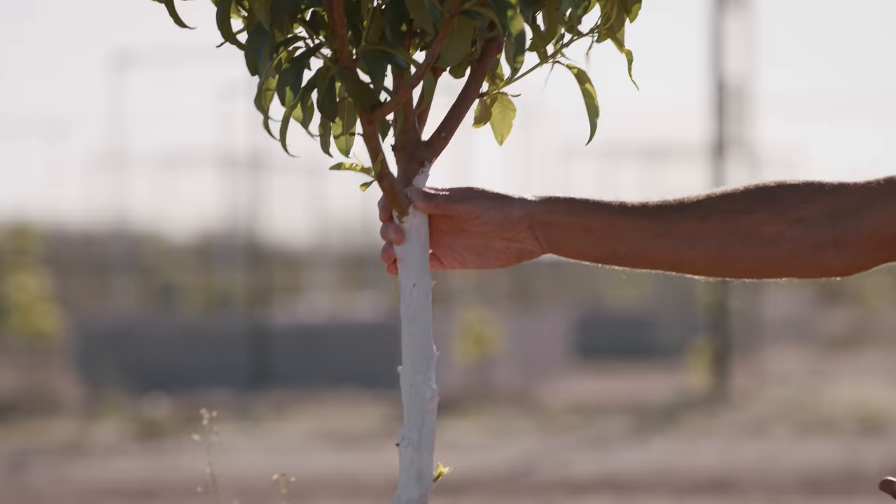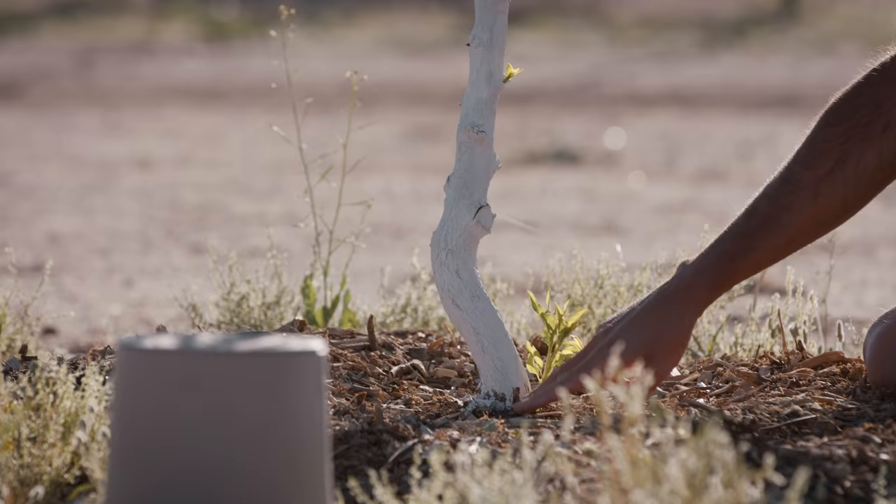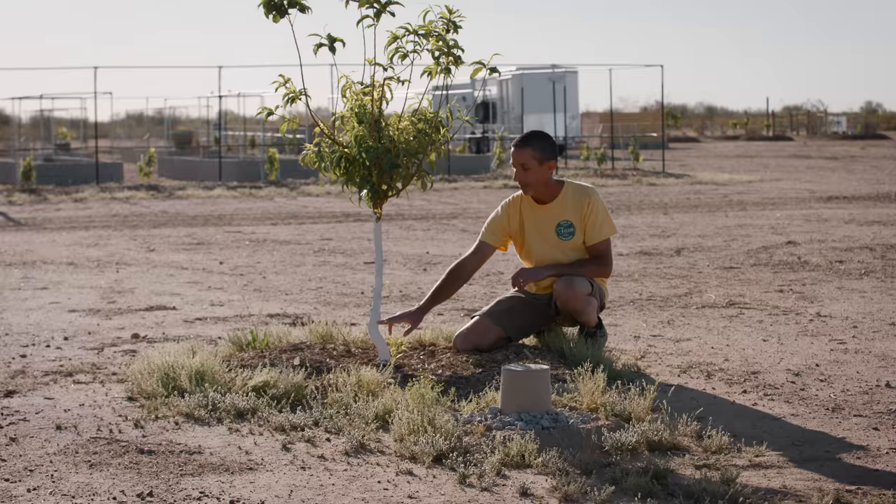This is a specific type of nectarine tree we have growing here. The rootstock is actually a type of almond tree — that's your base. And then from here, that graft point where the rootstock is, from here up is our nectarine.